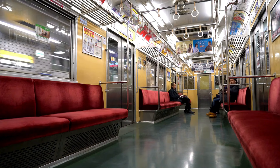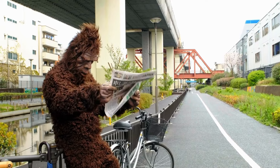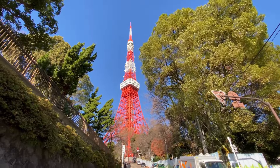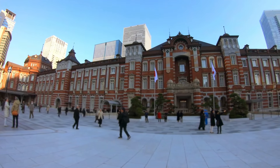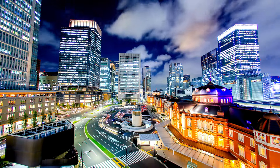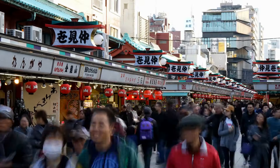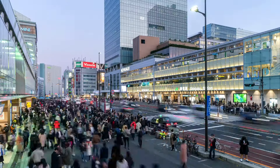Tip 15: Cultivate an appreciation for the tranquil ambience pervading Tokyo's public spaces by adhering to the cultural norm of maintaining subdued noise levels. Whether traversing crowded train carriages or strolling through bustling thoroughfares, exercise restraint in your vocal interactions and electronic device usage. Embrace the ethos of mutual respect and consideration, honoring the sanctity of shared spaces. By embracing the value of silence and mindfulness, you'll contribute to a serene and contemplative atmosphere amidst Tokyo's vibrant urban milieu.